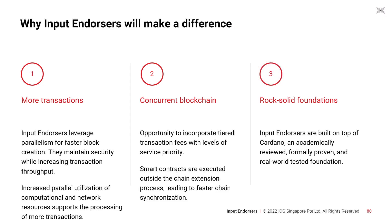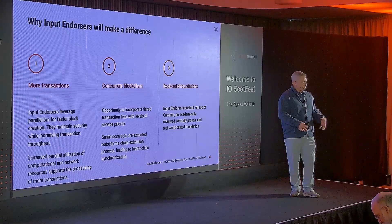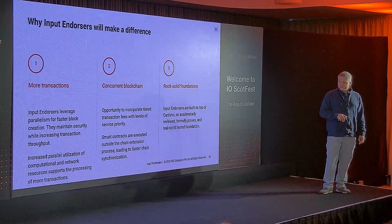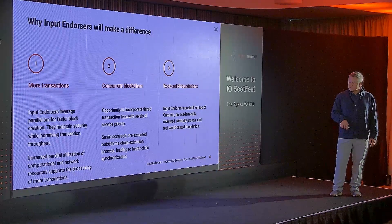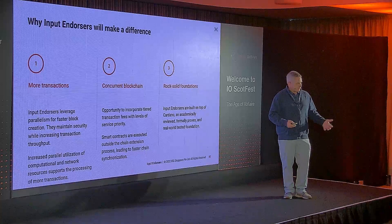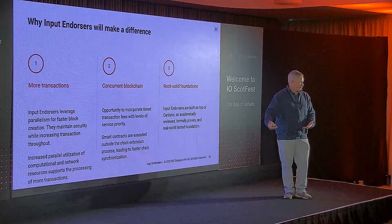Why will input endorsers make a difference? More transactions — this is a throughput improvement that allows us to use a lot more resources in the system. Input endorsers leverages parallelism within the system to create blocks using multiple resources. It maintains the same level of security as everybody is used to with the existing implementation of Ouroboros. The increased parallelism allows us to use more resources to support more transactions and benefit all our users.